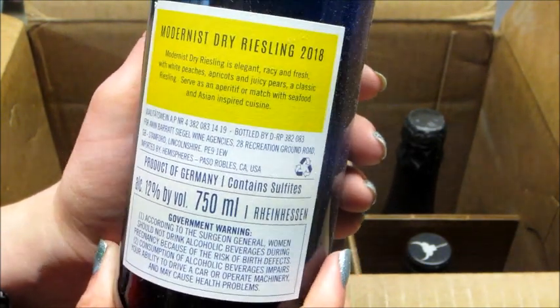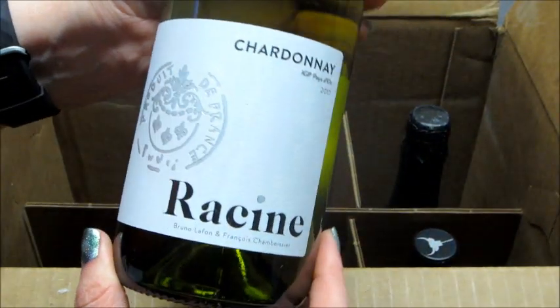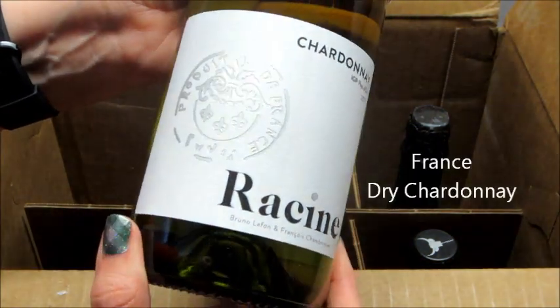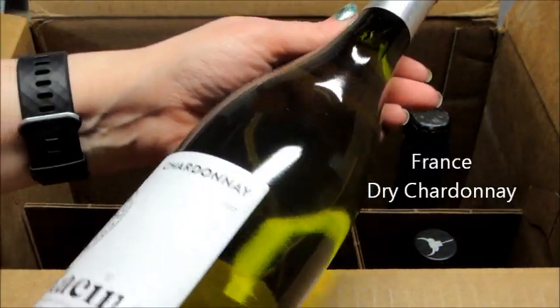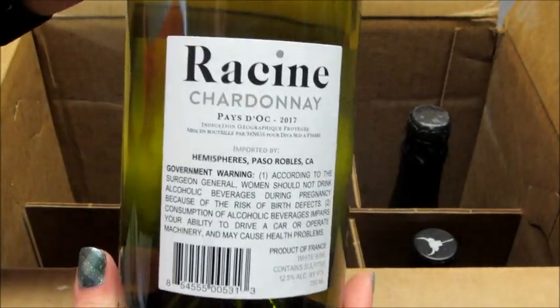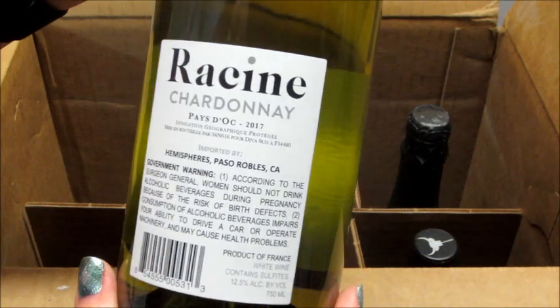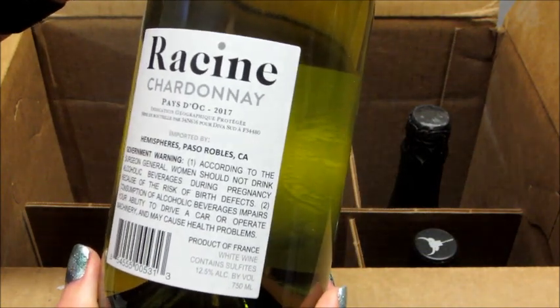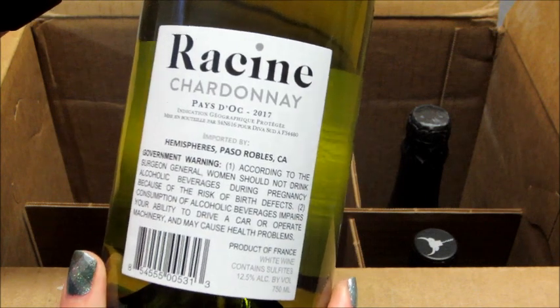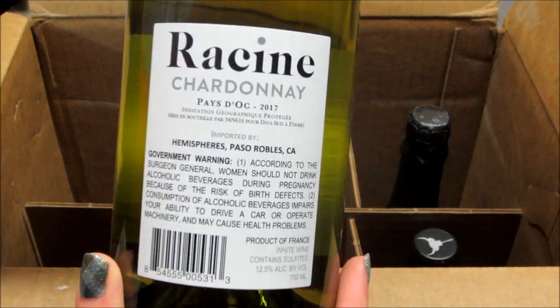This one has 12% alcohol by volume; the first one had 13%. And here's some Chardonnay — this is from France and again it's dry. This one has 13% alcohol by volume. If you're a wine connoisseur, you'll like their website — they go into a lot of detail about the flavor profiles of each wine, and I found it very informative.